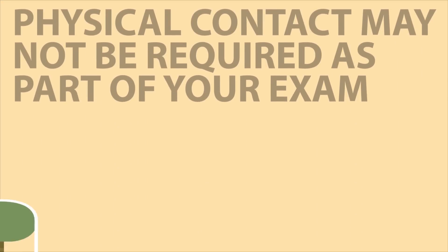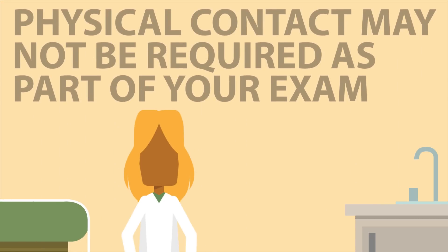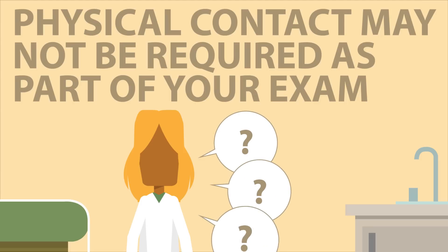Tip number eight – physical contact may not be required in your exam. This is not a treatment exam; it's a medical review of your claimed disabilities. If the doctor simply speaks with you and asks a few questions, they're still getting exactly what they need to complete your file.